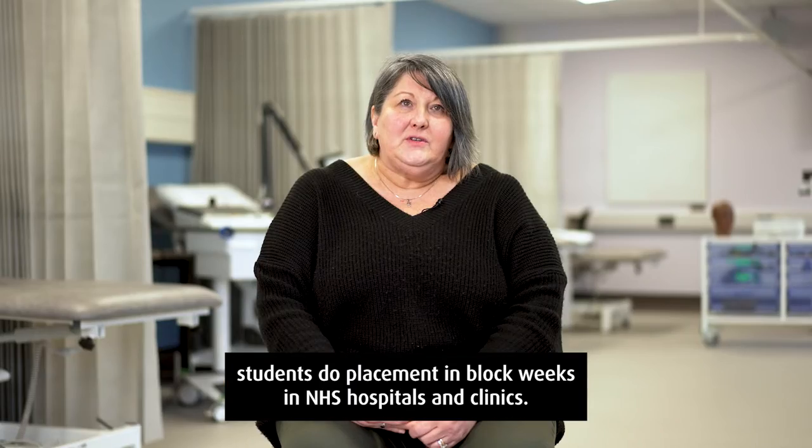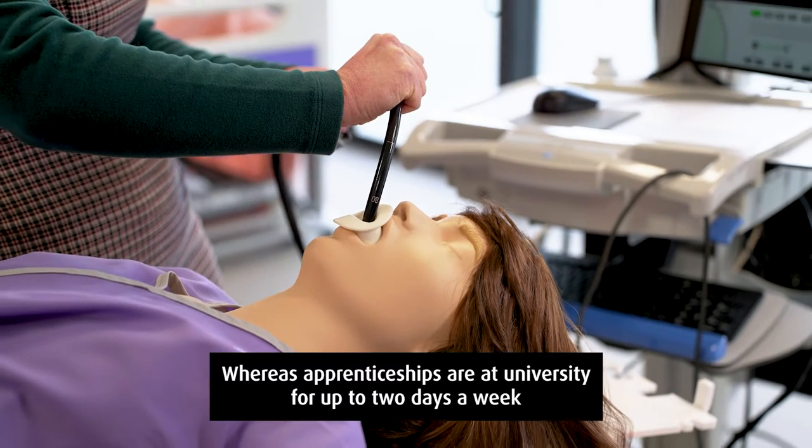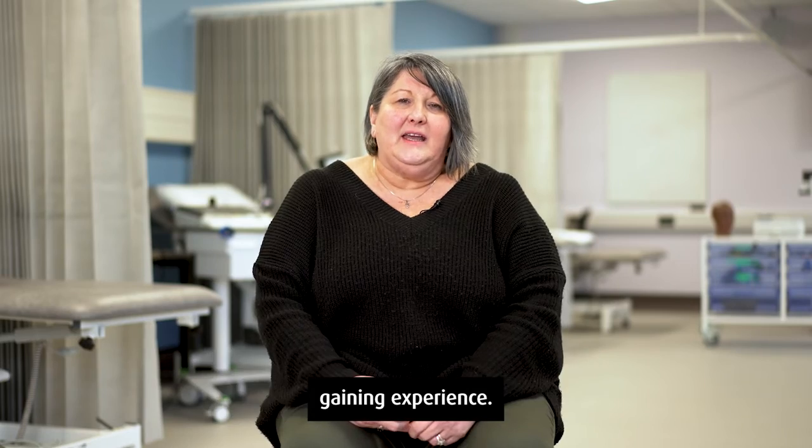Practitioner training programme students do placements in block weeks in NHS hospitals and clinics. Our apprenticeships are at university for up to two days a week and the rest of the time when they're not at university will be in the workplace gaining experience.